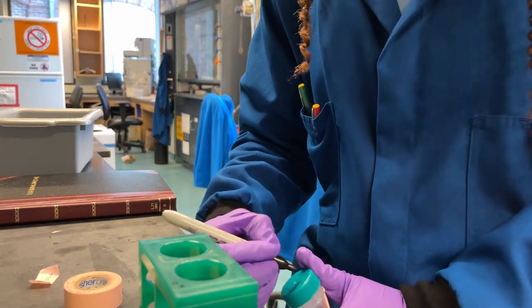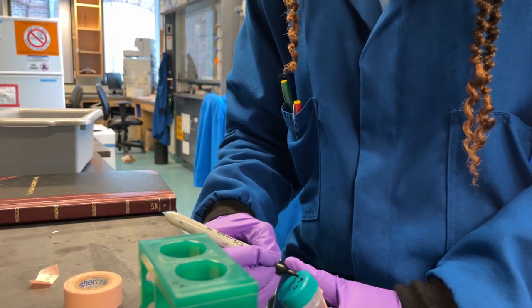Here you can see me writing my initials on the cap and the date as well.